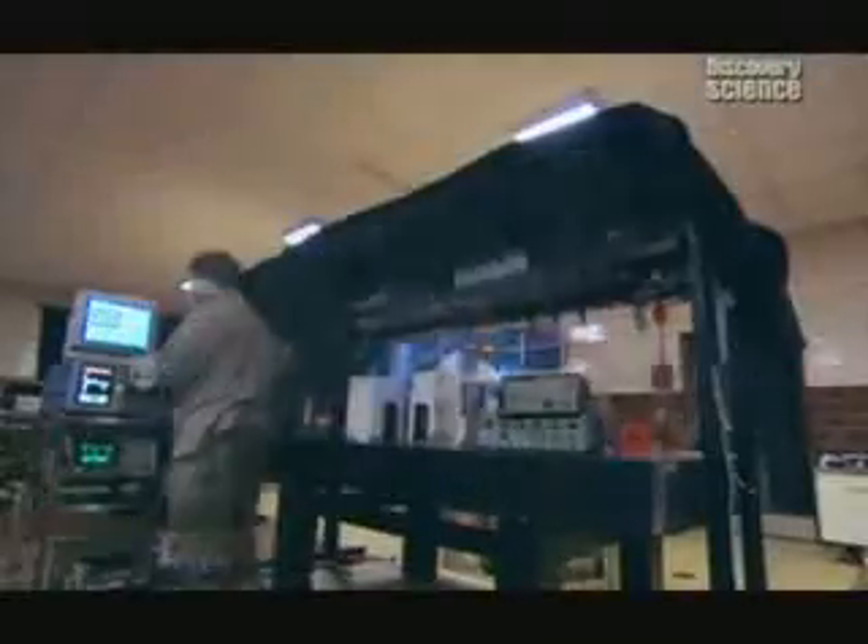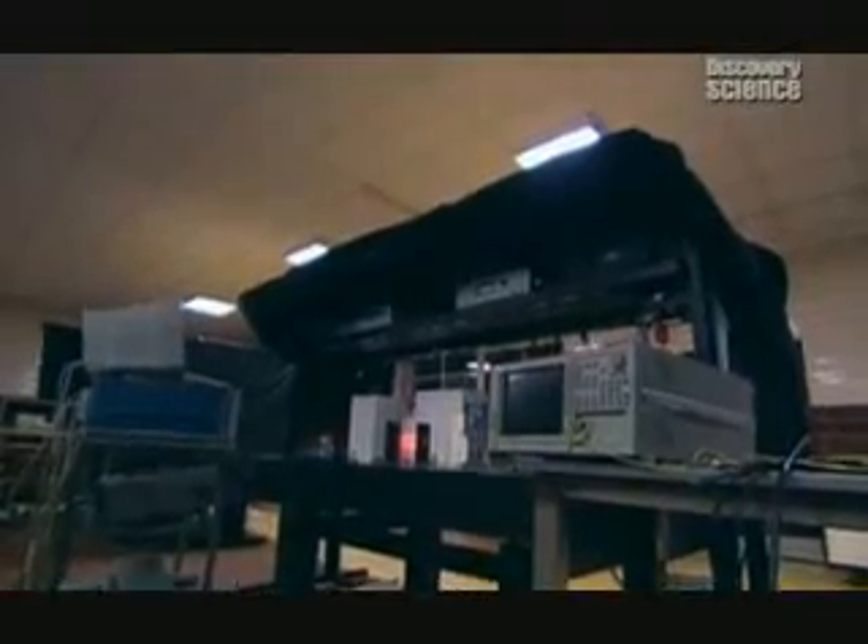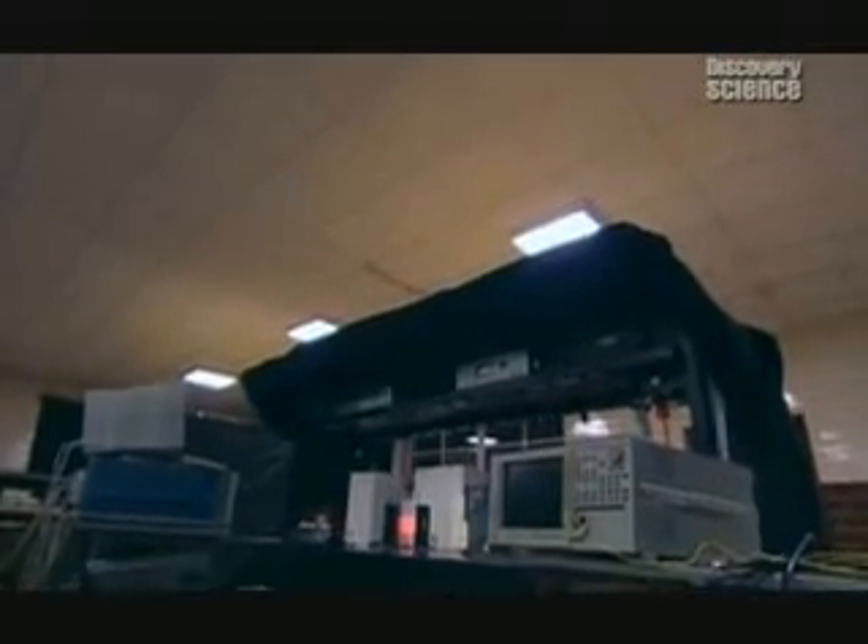The project to build the machine has only just begun, but it is an endeavor with consequences that are hard to overestimate. If all goes to plan, it could be stable enough to keep twisting time for a century or more, becoming, in effect, a phone line to the future. Anyone with access to the machine could send any kind of information back to that first fateful energizing of the device.